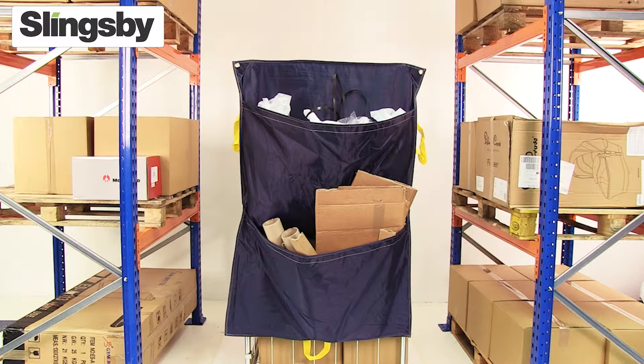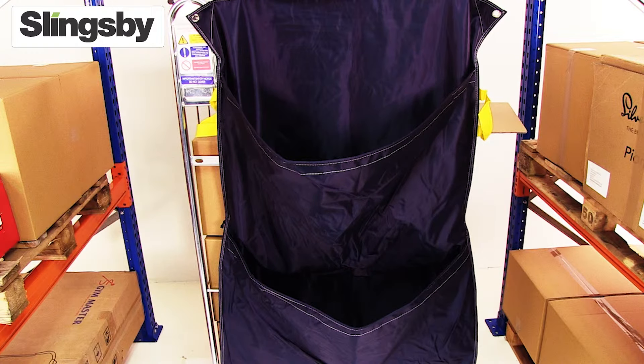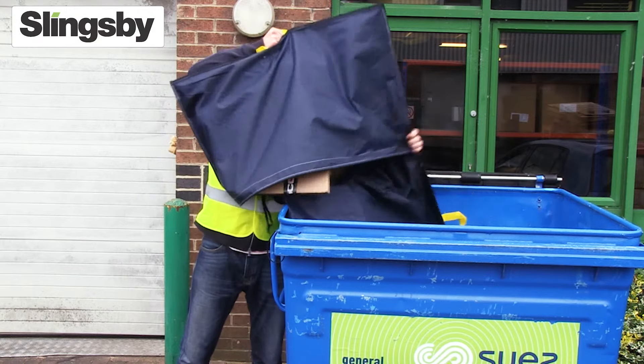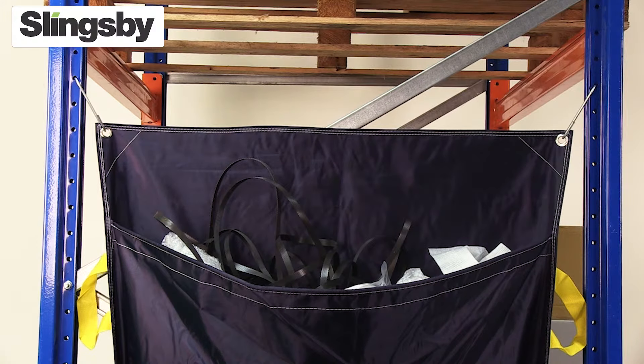The sack is manufactured from tough waterproof polyester to withstand the rigors of an industrial environment. It has two large capacity pockets so that waste can be easily segregated. The sack also has three strong lifting handles for handling and emptying, as well as ties to help secure the sack and fixing eyelets so it can be used anywhere.